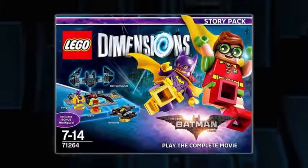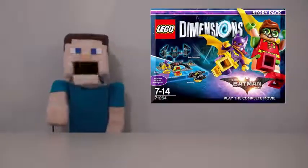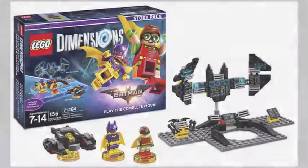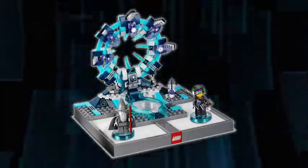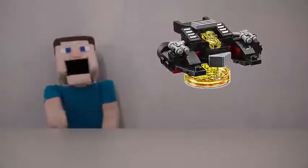First up is a brand new story pack featuring the LEGO Batman movie. This story pack is going to allow you to play the entire movie. With this set we also get two brand new minifigures of Batgirl and the new Robin that's going to appear in the movie. And instead of using the old portal piece you'll be using a new Batman portal piece. They also come with their own Batman vehicle.